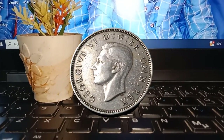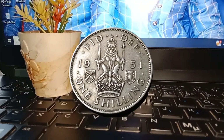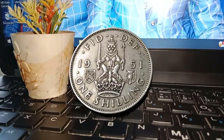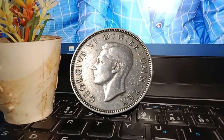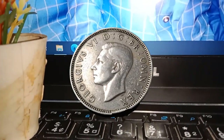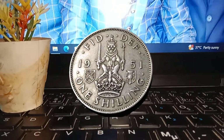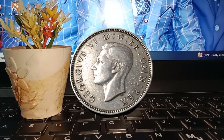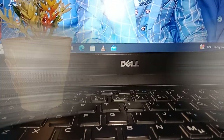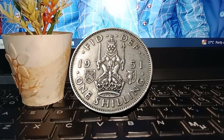Coins with minimal wear and well-preserved details fetch a higher premium among collectors. The demand for coins is often fueled by the collectors' market — many enthusiasts are drawn to coins from specific years or with unique historical significance. The 1951 1 shilling coin, being a representation of a pivotal year, attracts collectors keen on owning a piece of history.